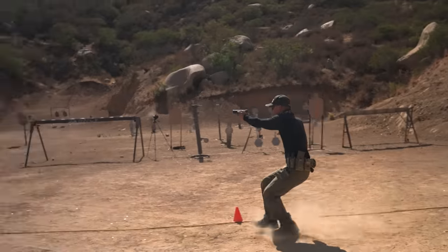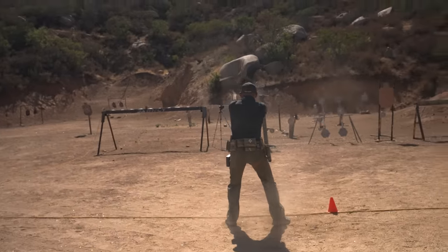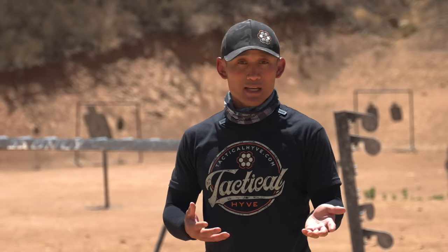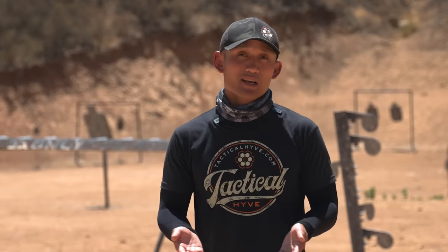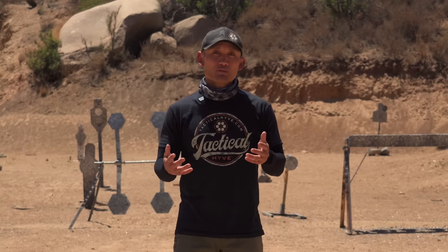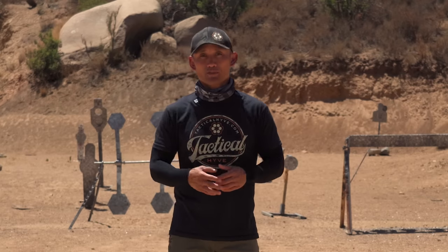Go to the range, rent out some firearms, try different ones, and find out which is best for you. Then take that — whatever performs best — and that's probably the one you want to add to your concealed carry permit. So that's tip number three: try out different pistols to figure out what's going to work best for you.